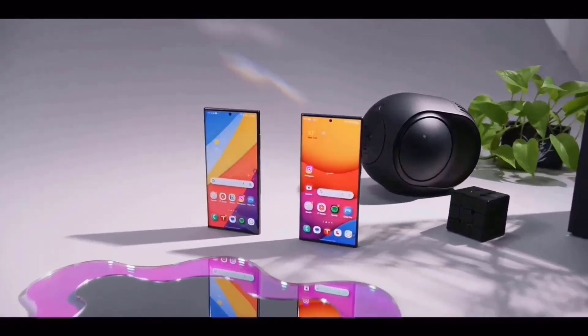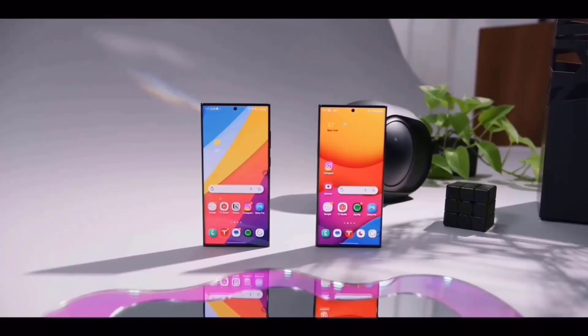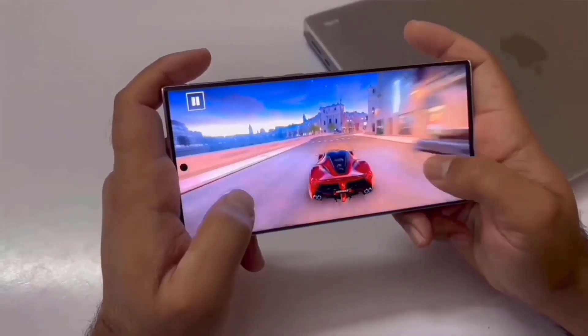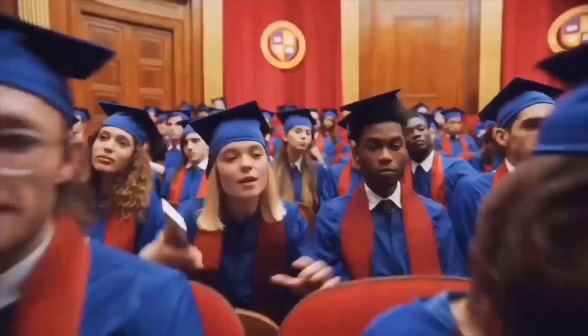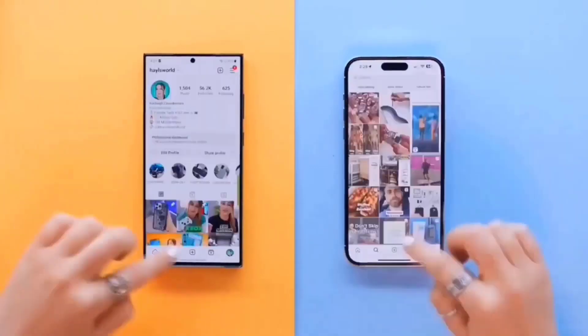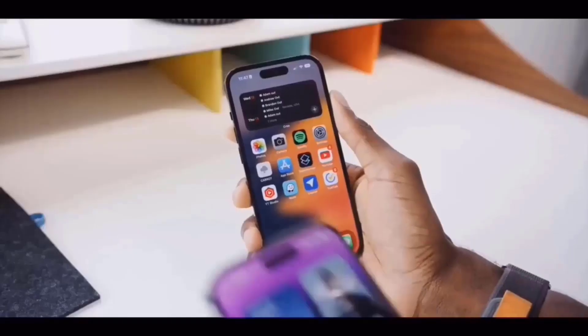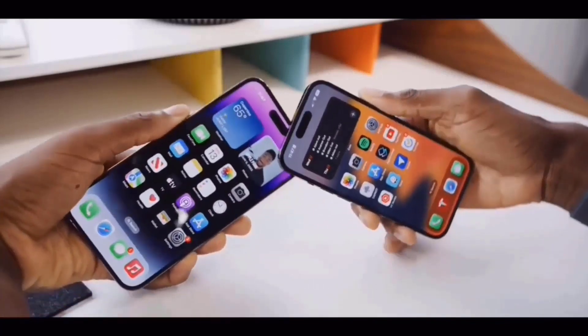The Galaxy S24 series, Samsung's next big thing, is about to be unpacked and made available to the public. Samsung is developing a new display standard for the whole Galaxy S24 series, while Apple is busy offering customers a 60Hz display on the iPhone in 2023 and going into 2024. The S24 series will be 25% brighter than the iPhone 15 range, with all S24 models coming in at 2500 nits.